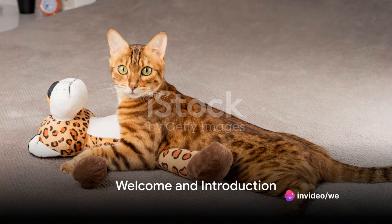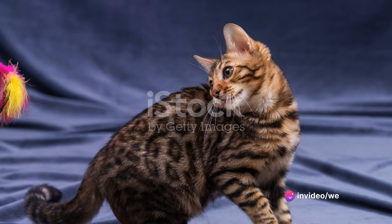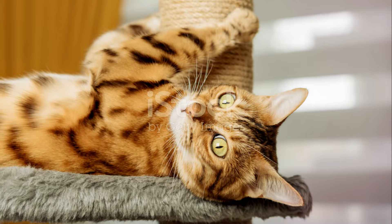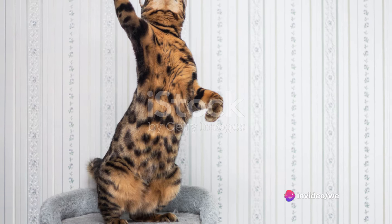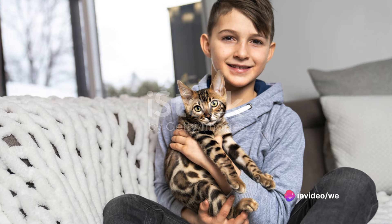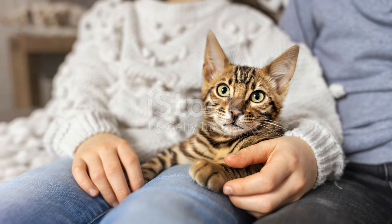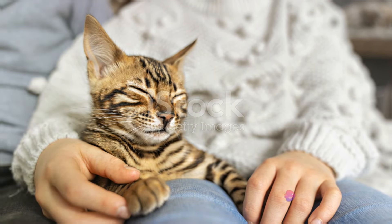Are you thinking of getting a Bengal cat? Welcome to a comprehensive guide that will help you understand this unique breed better. This video will delve into the fascinating world of Bengal cats, providing detailed insights into their behavior and care. From their playful nature to their grooming needs, we've got it all covered. It's our mission to help you make an informed decision about this potential new addition to your family. So if you're considering adding a Bengal cat to your family, stay tuned.